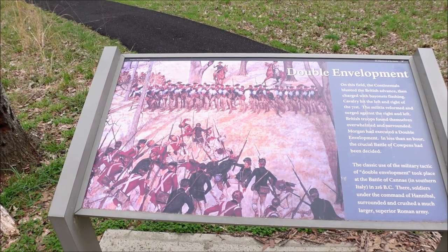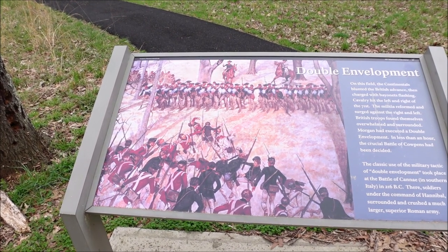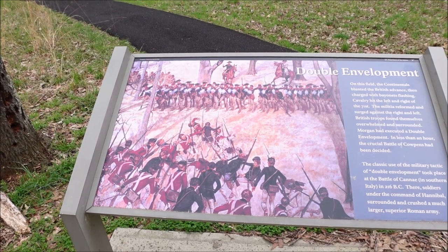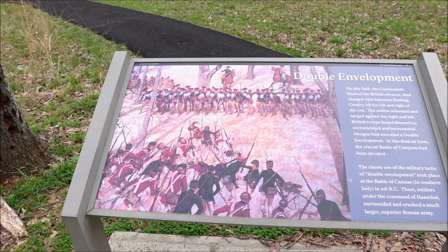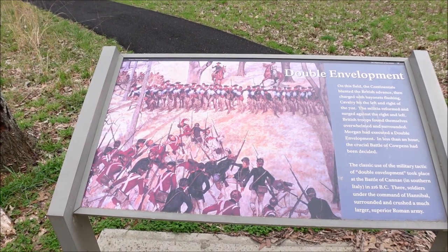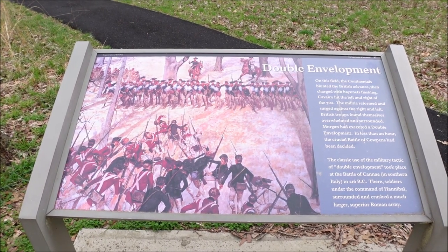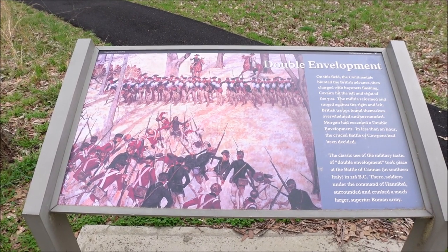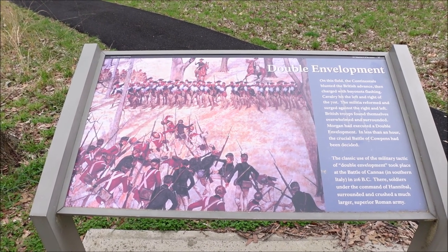Double envelopment on this field — the Continentals blunted the British advance, then charged with bayonets flashing. Cavalry hit the left and right of the 71st. The militia reformed and surged against the right and left. British troops found themselves overwhelmed and surrounded. Morgan had executed a double envelopment in less than an hour. The crucial battle of Cowpens had been decided.